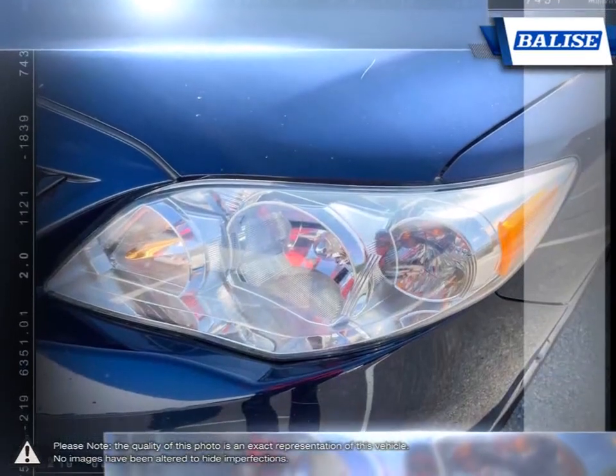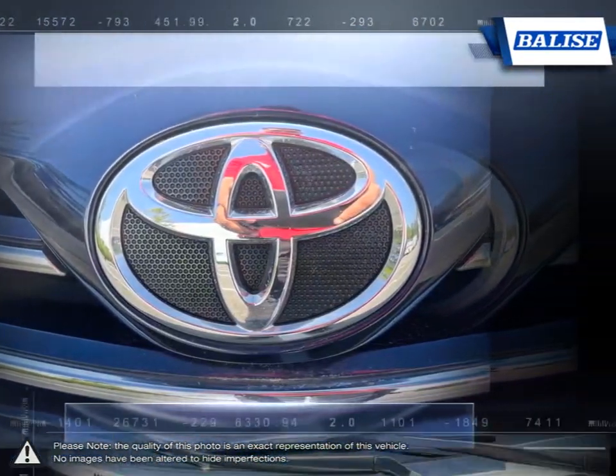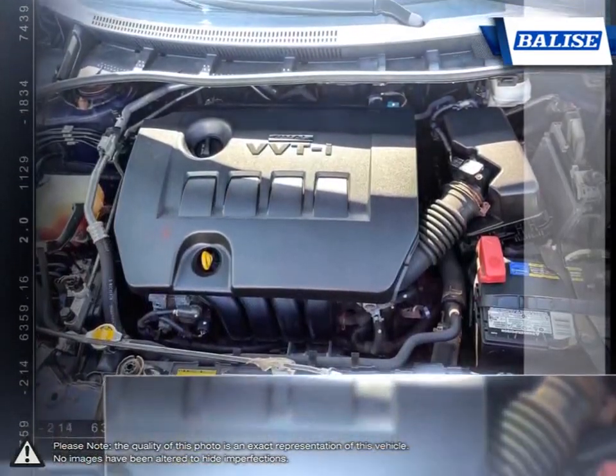The pleasant ride quality remains composed even at highway speeds, and let's not forget the Corolla's long-running history of reliability and durability that made it such a success.